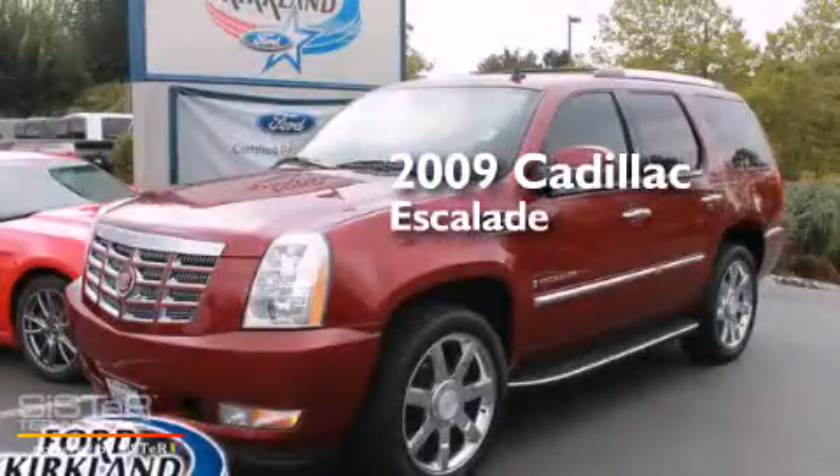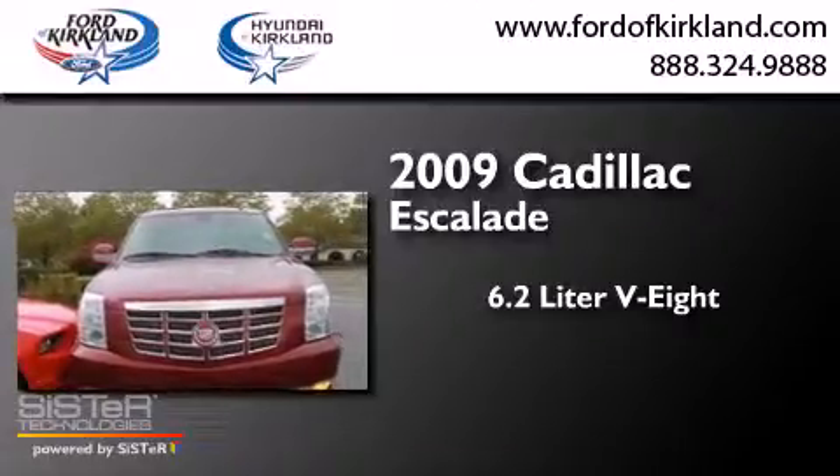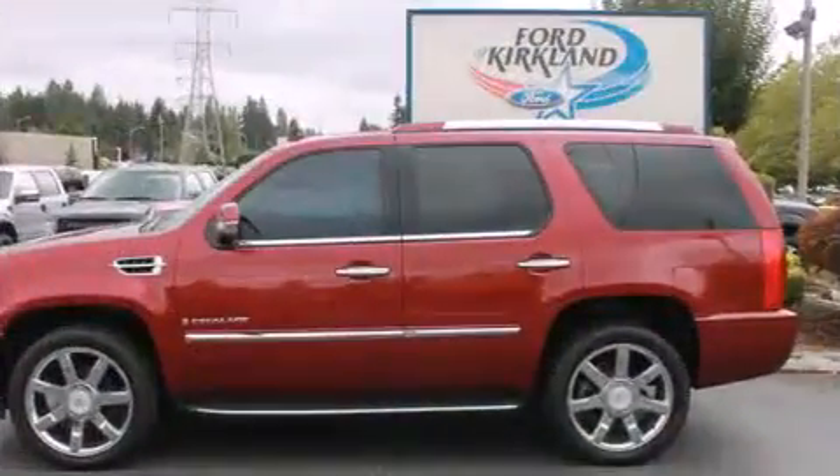This is a 2009 Cadillac Escalade. It has a 6.2-liter 8-cylinder engine, a 6-speed automatic transmission, and all-wheel drive.